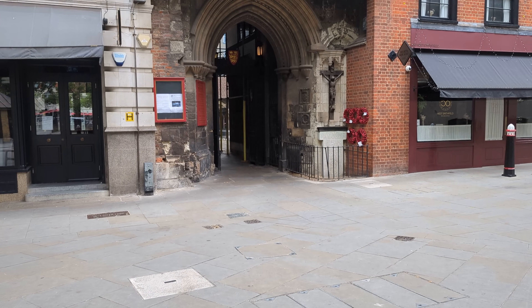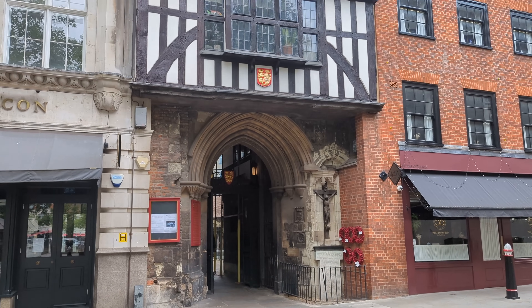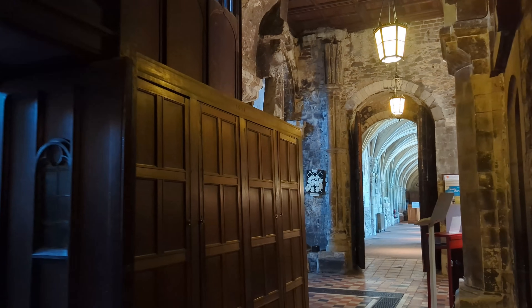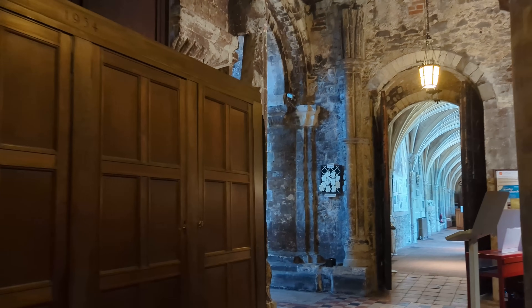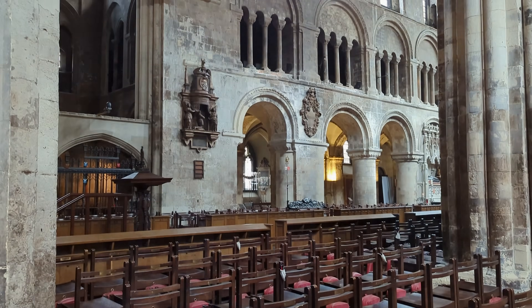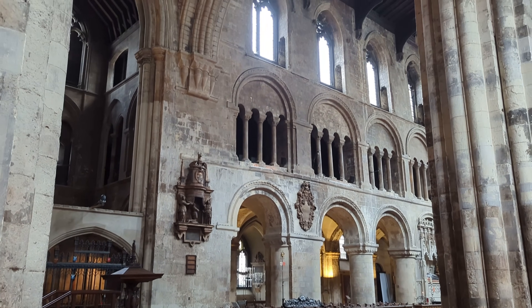The stone bottom half of the gatehouse marking the entrance to the church's courtyard today is believed to be the original west end entrance of either the nave or the cloister corridor. This would make St Bartholomew's roughly two thirds of the size of nearby giant St Paul's Cathedral.